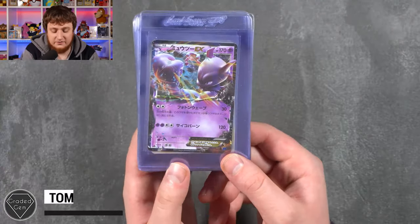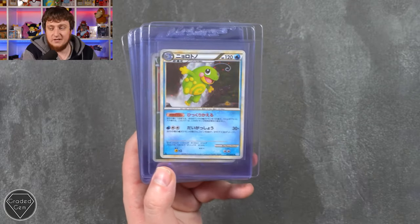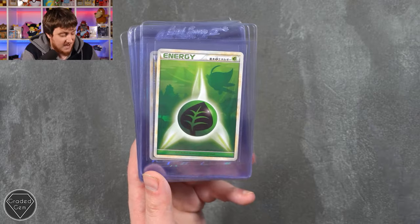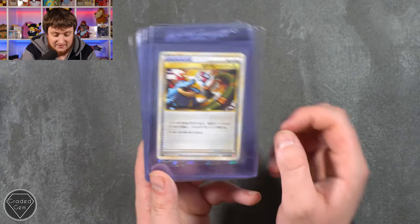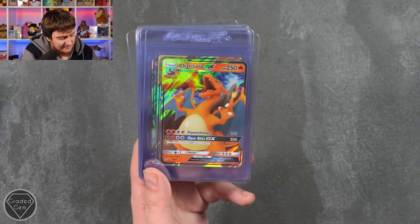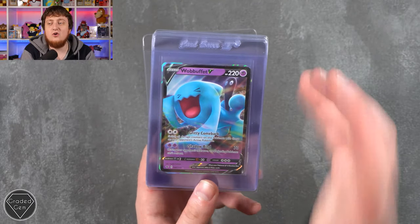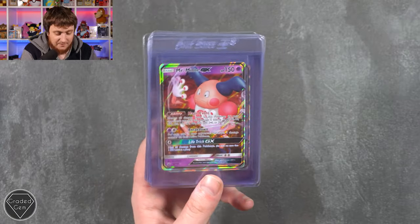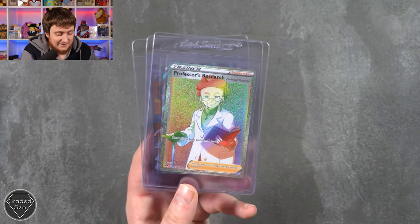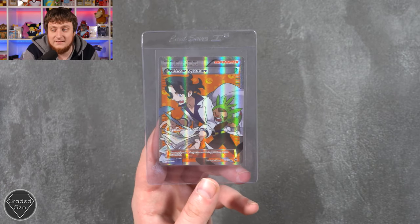Todd is up next with 20 cards: Mewtwo EX, Wobbuffet, Azumarill Reverse, and the Heracross — you just don't see Japanese reverse cards come through too often, but the artworks make it totally worth grading, especially if we can get them back as Gem Mint 10. We have Celebi, Feraligatr, Porygon-Z, Charizard GX from Hidden Fates, Charizard and Braixen GX, Gyarados GX from Crimson Invasion, Dragonite GX from Unified Minds — so many good GX cards from the Sun and Moon era — Mr. Mime GX, Marnie, Professor's Research, Bede, and Professor Sycamore from Steam Siege. Thank you, Todd.